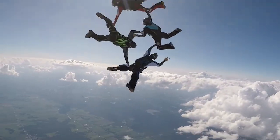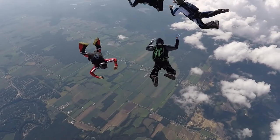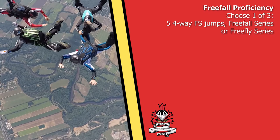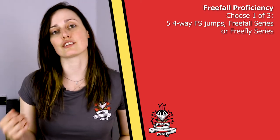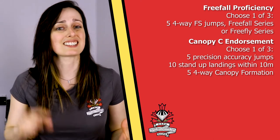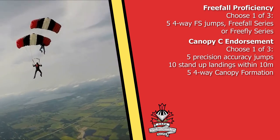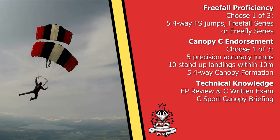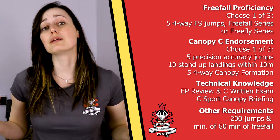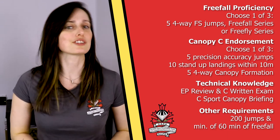The next step is the C Certificate, for which you'll need a minimum of 200 jumps to qualify. You'll also be able to jump in higher wind speeds. As you work toward your C Certificate, you'll develop skills in free fall and under canopy. For free fall, you'll have to do four-way formation skydiving to demonstrate flying with others at a higher level of complexity, or choose to demonstrate abilities in the free fly discipline. For canopy skills, you'll choose from options such as 10 stand-up landings within 10 meters of a target or canopy formation skills. There will also be emergency procedures to review and a theoretical exam to pass. To qualify, you'll need 200 jumps and a minimum of 60 minutes of free fall time.